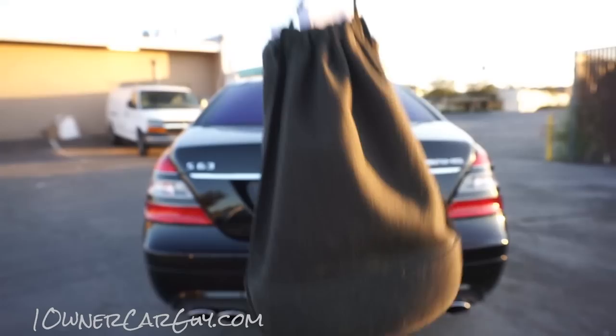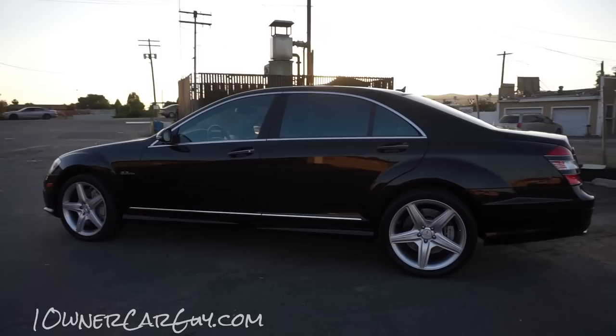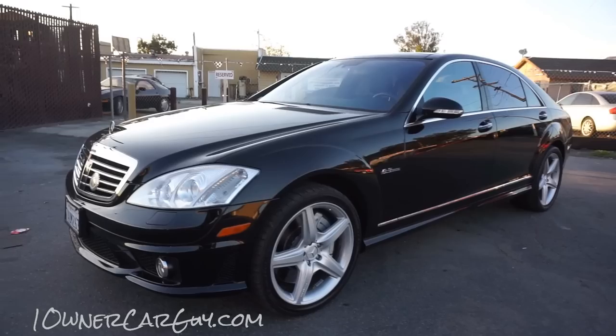I've got my Google Glass bag with me and I'm going to have to set it in the car at some point to make filming easier. Just going around it once to show you the car. Oneownercarguy.com has about 100 pictures of this car and all three videos including the test drive.